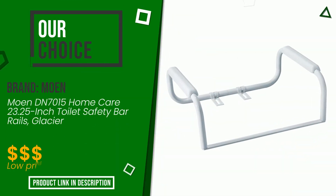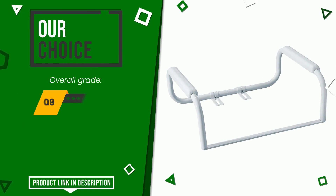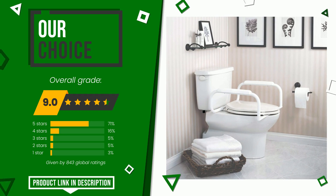The rating of this product by Moen is 9 out of 10. It turns out to be our best choice. The strengths are: easy to install, easy to assemble, stability, sturdiness.